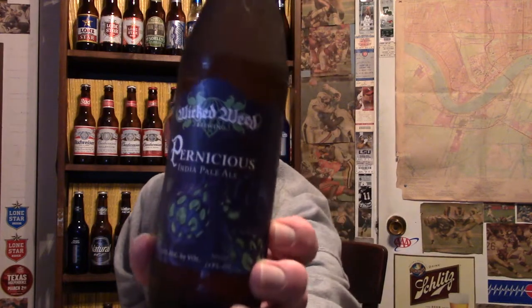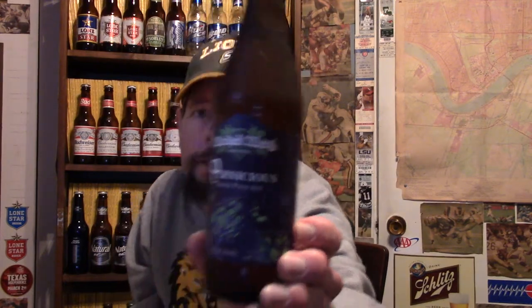Louisiana Bee Reviews looks at Pernicious India Pale Ale from Wicked Weed Brewing of North Carolina. Wicked Weed just started showing up down here in 2018. This company was founded around 2011.